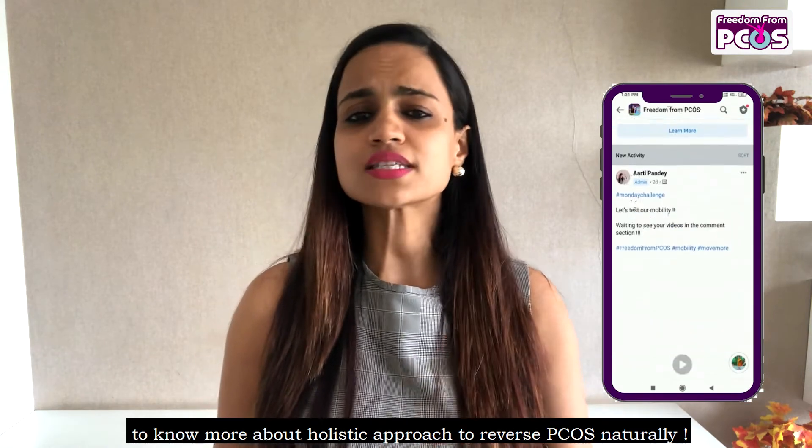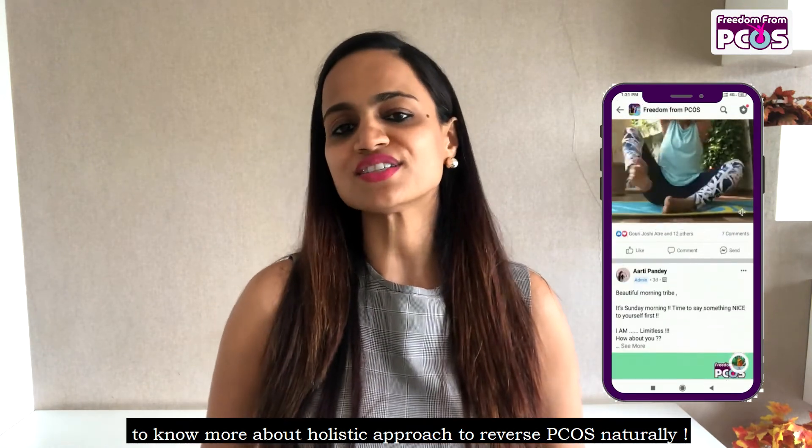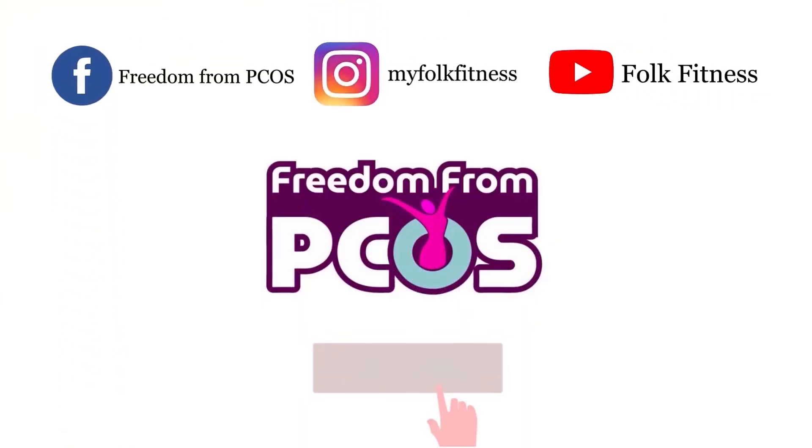Join our free women-only Facebook community, Freedom from PCOS, to know more about the holistic approach to reverse your PCOS naturally. Don't forget to like this video and subscribe for more updates.